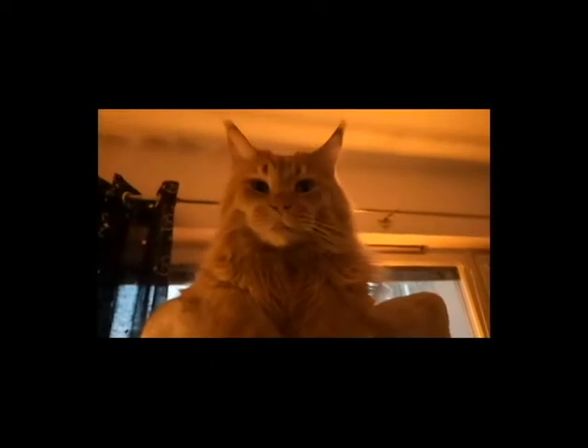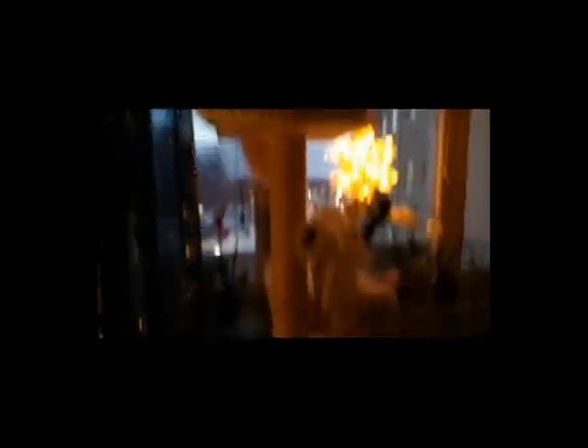You have to behave yourself when I'm gone, all right? Are you gonna behave yourself? Oh, not with the dog. You have to behave yourself too, okay? You have to be a good boy. I'm gonna miss you. See you in a few days. So yeah, I'll probably see you when I'm on my way to the train, maybe on the train — I don't know. See you later when I'm leaving.